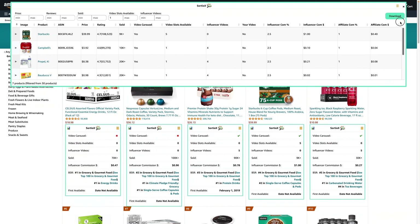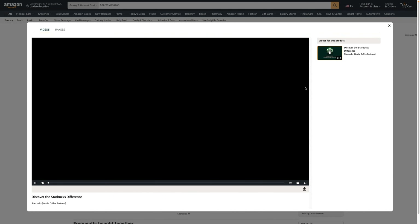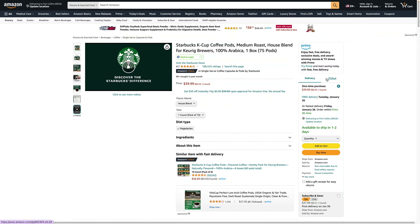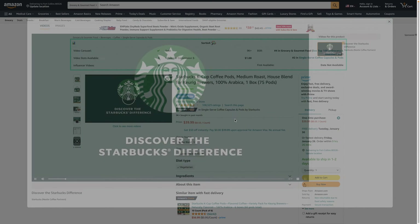As you can see, there are seven products that have at least one video slot available, which is really cool. This Starbucks has five video slots available — let's verify that. As you can see, there are no influencer videos on this listing. It sells 9,000 units in the last month, you make a dollar per product, and this is number four in Grocery and Gourmet Food. Just like that, in less than a minute, we were able to find a product that literally has no videos.